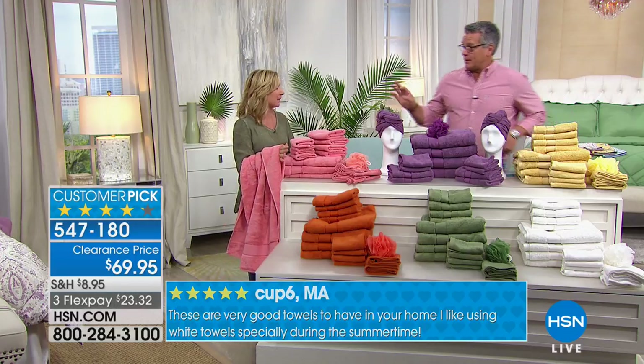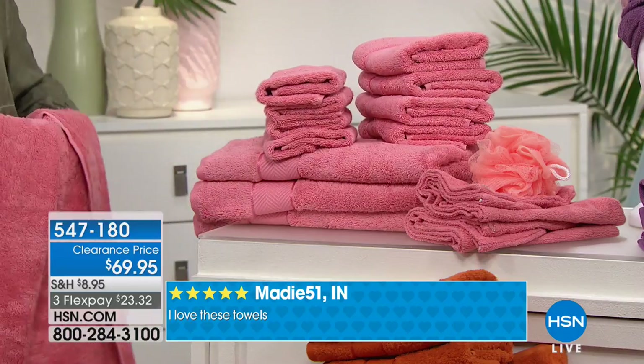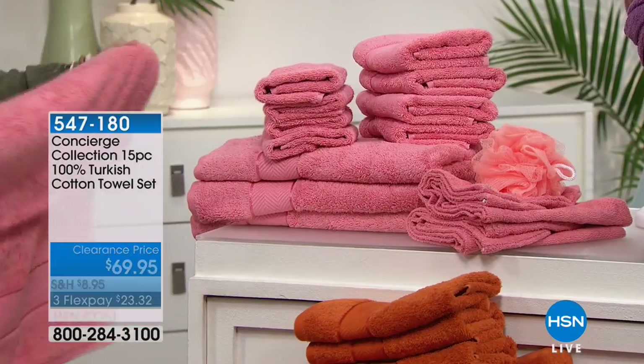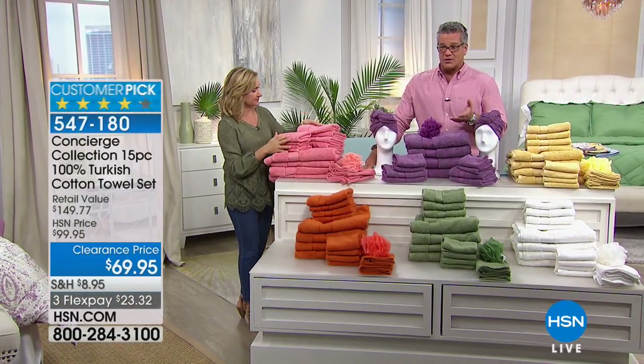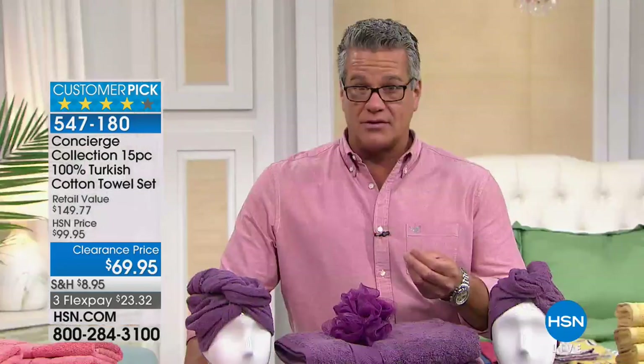When's the last time you had guests and you were scrounging to find a matching set? You're getting 15 pieces here. A lot of people are buying more than one set. Some colors have sold out - the gray went fast - but we still have the burnt orange. At this price you could even buy towels seasonally. We still have white, which is amazing because it's such a standard. At $69.95 they're already going very quickly - hundreds ordering right now.